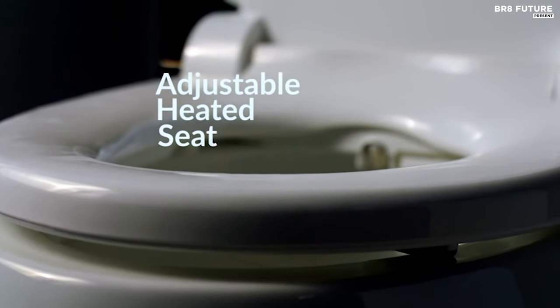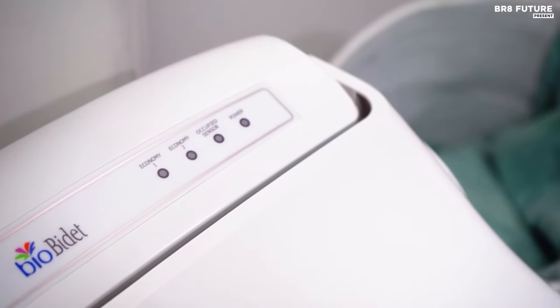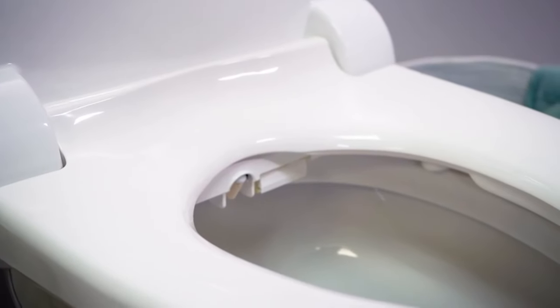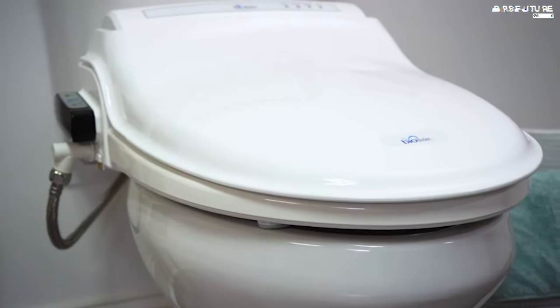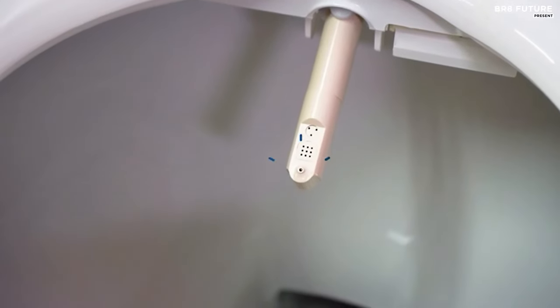Ease discomfort with the gentle massage feature, ideal for postpartum care and hemorrhoid treatment. The 3-in-1 nozzle provides thorough cleansing with auto-retract and self-cleaning functions, ensuring hygiene and convenience. Bidet installation is a breeze with provided components and instructions, requiring no plumber. Despite its advanced features, the energy save mode helps reduce electricity consumption.